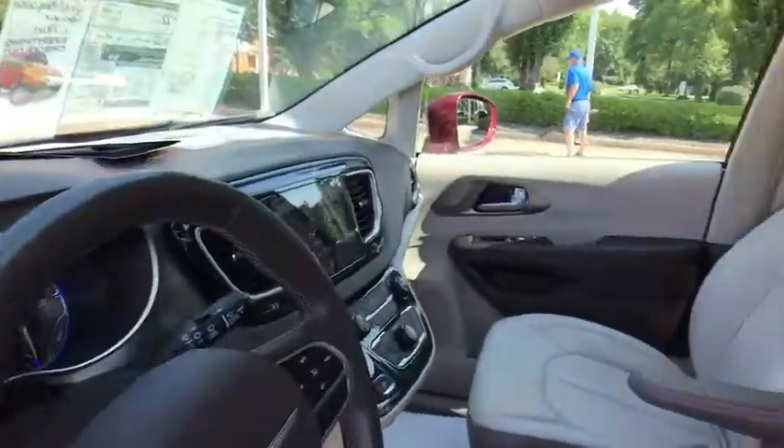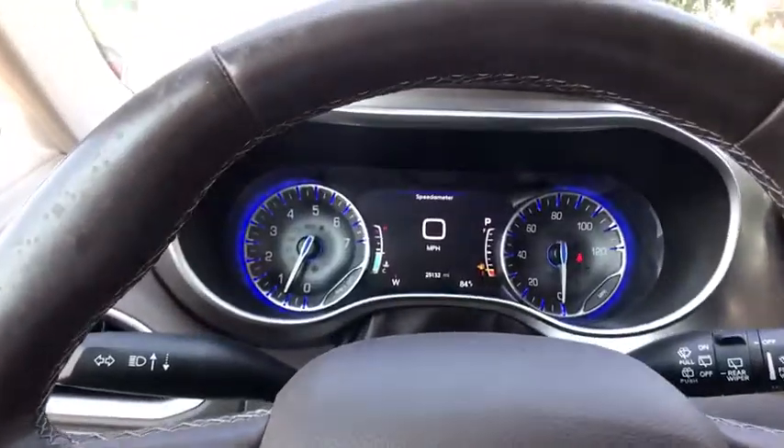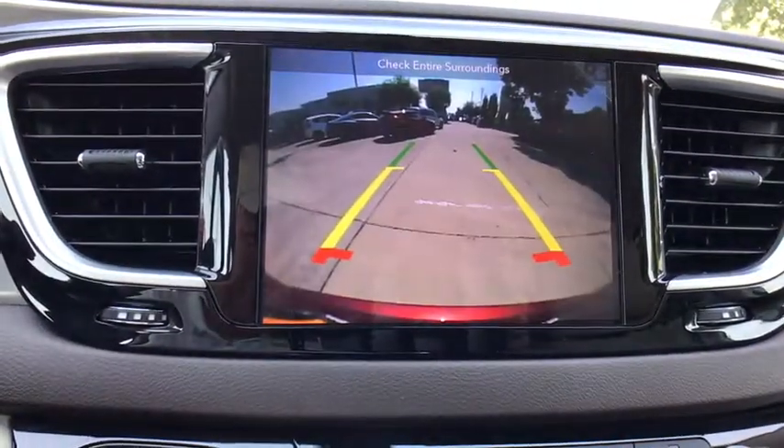Here are some of this vehicle's great options: back-up camera, navigation system, heated seats, power passenger seat, power liftgate, traction control, dual airbags, and leather-wrapped steering wheel.